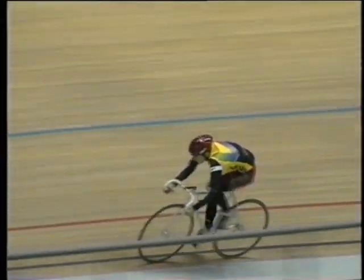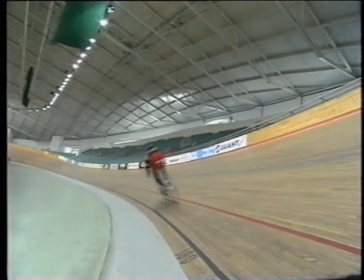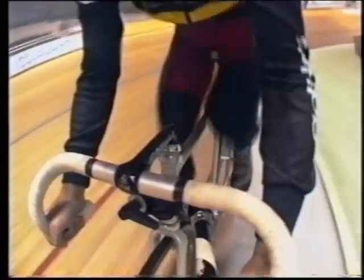To get faster, she's got to keep unbalancing the forward and backward forces. She's got to keep applying a bigger and bigger forward force.